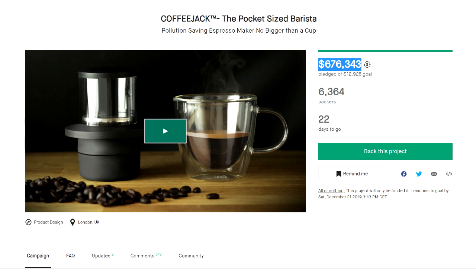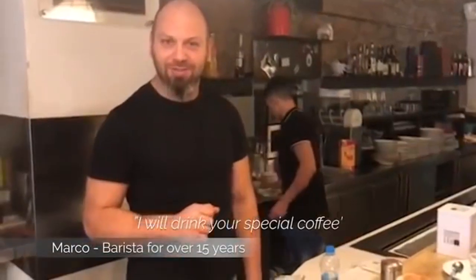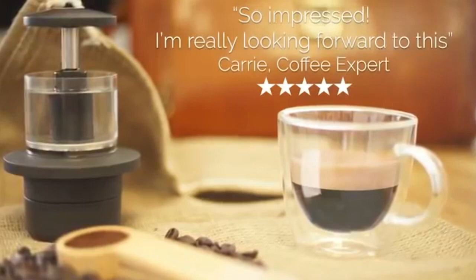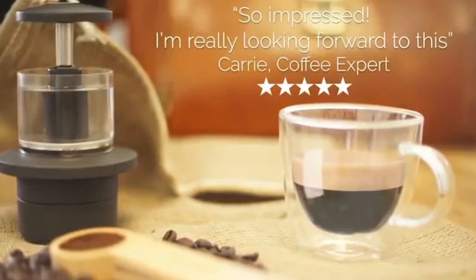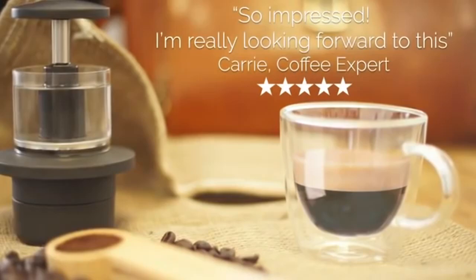A good quality of coffee, for sure. I'll drink your special care — so impressed, I'm really looking forward to this. Yes, Carrie the coffee expert is really looking forward to this.